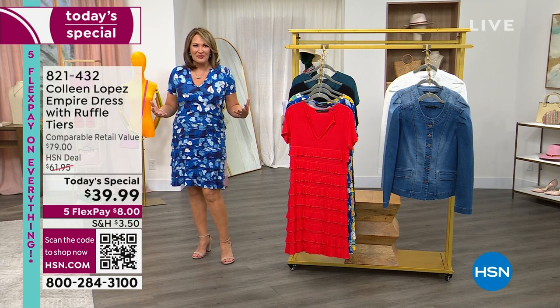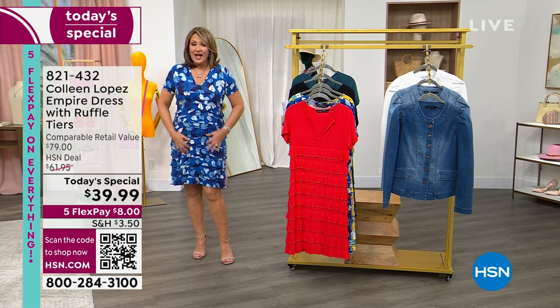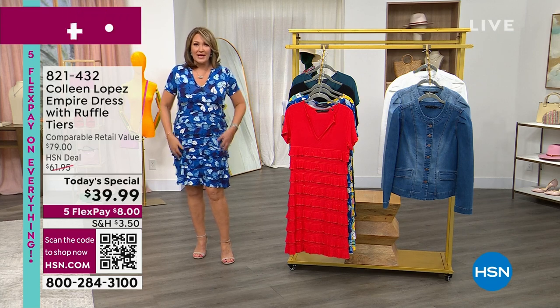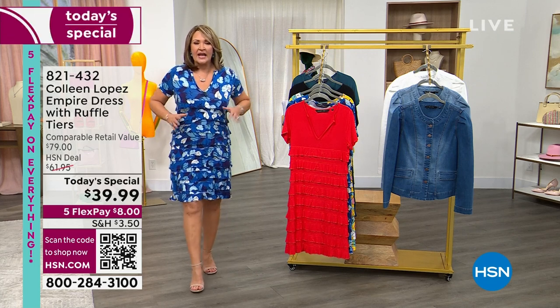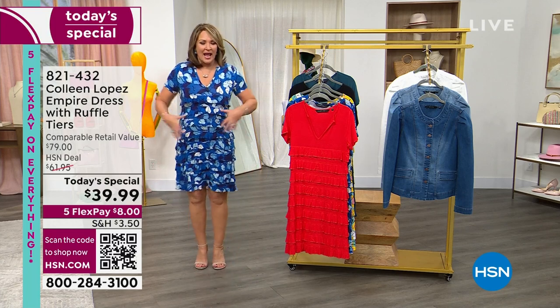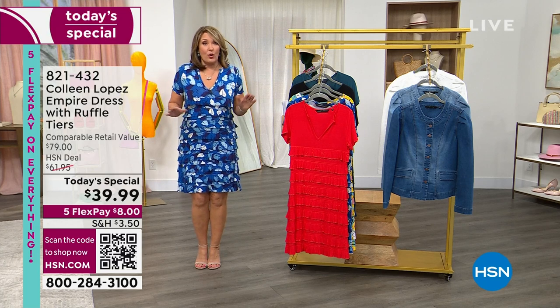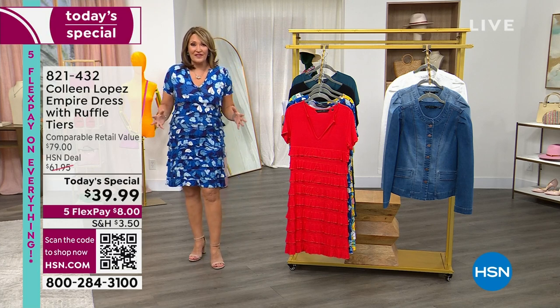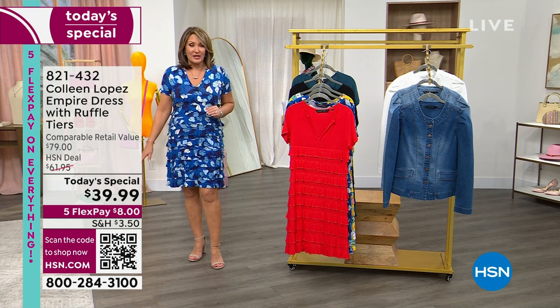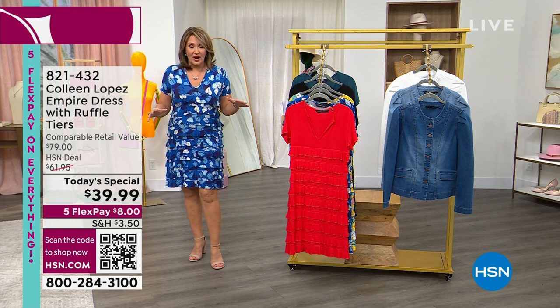To kick off our Spring into Summer event, we're offering this gorgeous dress — one of the most flattering you will ever wear. It has tiered ruffles that hide every little lump and bump, no matter where you carry extra weight. And I honestly cannot believe it's only $39.